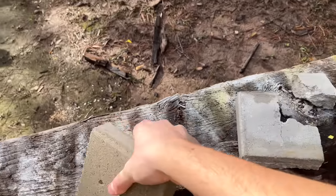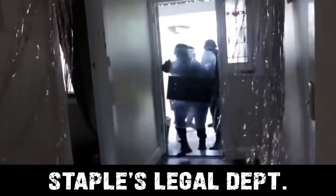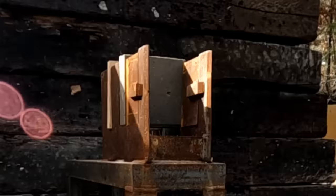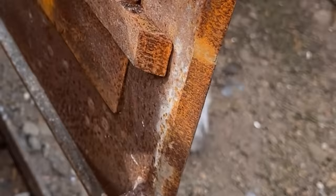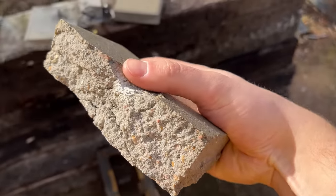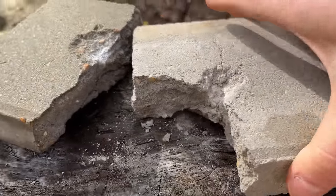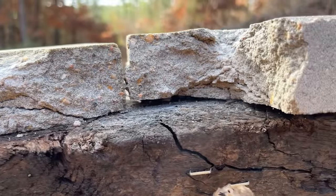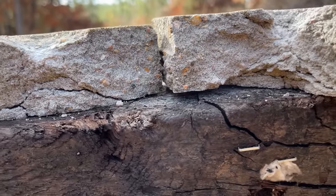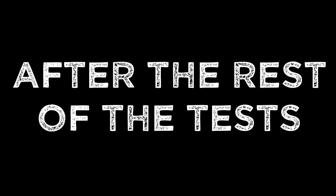Let's get the 22 Magnum all set up. Out of the three, that one definitely appeared to do the most damage. Let's check out the result. I actually don't know if that's the deepest. The 17 HMR, I believe, went a little bit deeper — let me turn it so you can see. It might be a tie. Let me go back to the bench after all the rest of the tests. They tied.